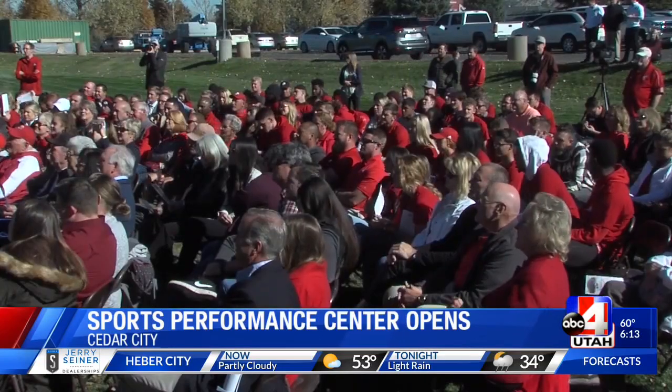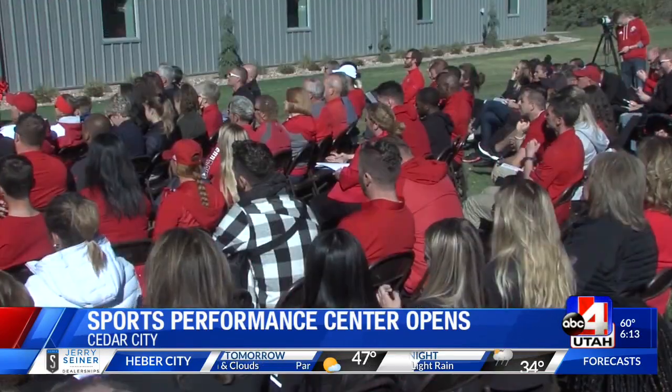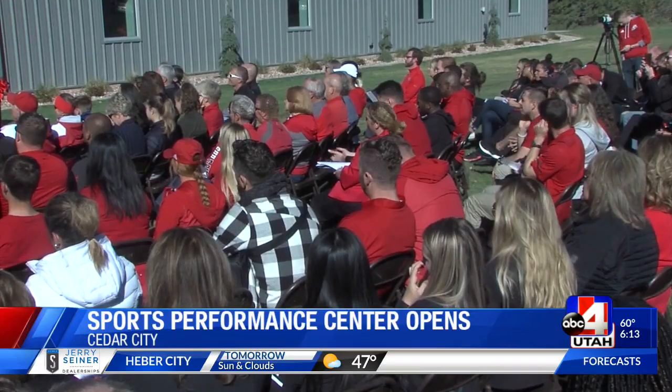And on a bigger level, the university says this does help put SUU on the map. The university has a projection to try to grow another 5,000 people within the next five to seven years or so. This will actually help us attract more athletes to the university, and we're going to be doing our part to help the university meet its goals.